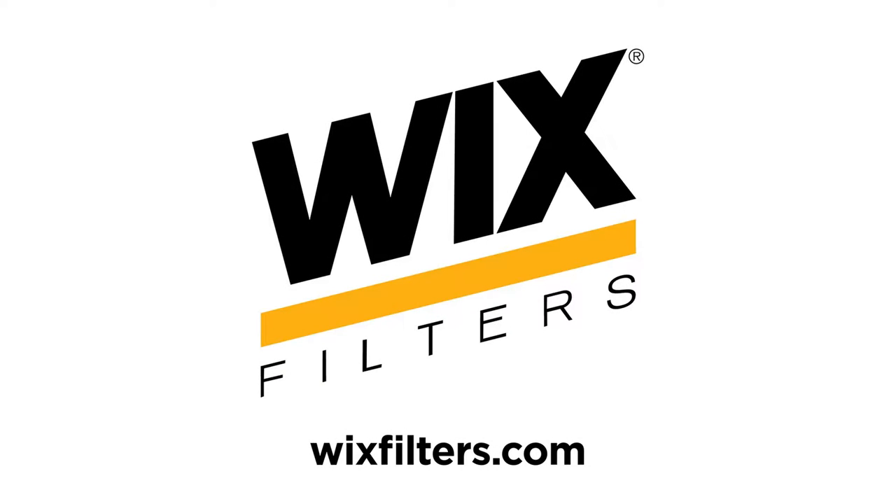This episode of Fleet Equipment's On The Road is brought to you by Wix Filters. Visit wixfilters.com for more information and enjoy the show.